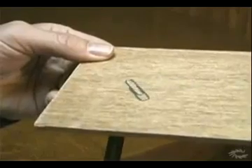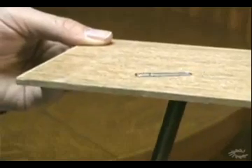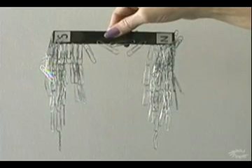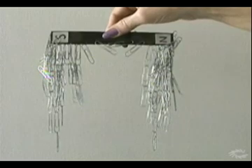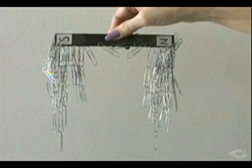Magnetism can penetrate objects, as demonstrated by this magnet moving the paperclip through the wood. If we put a bar magnet into a bowl of paperclips, we'll find that most of the clips attach to the ends of the magnet. The magnets are strongest at the ends.